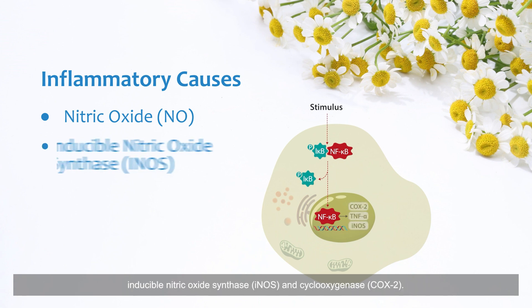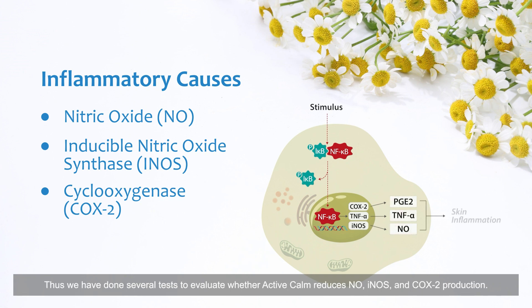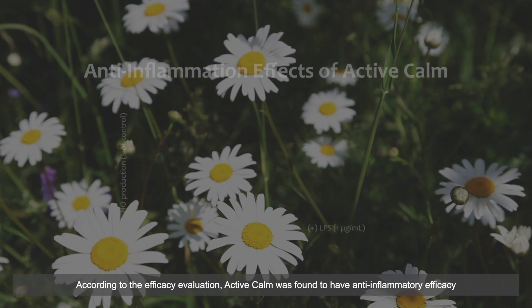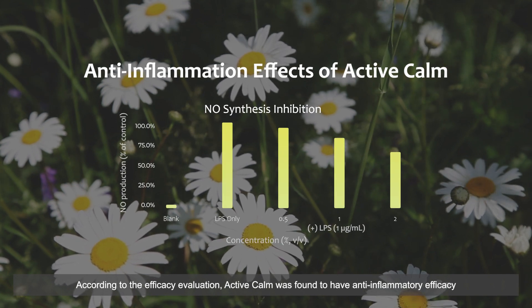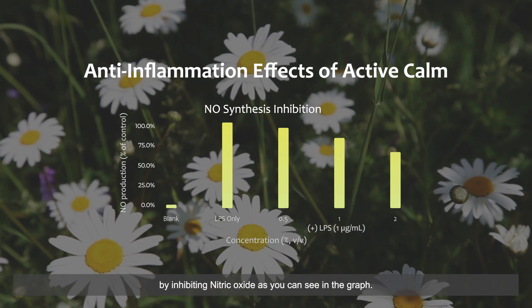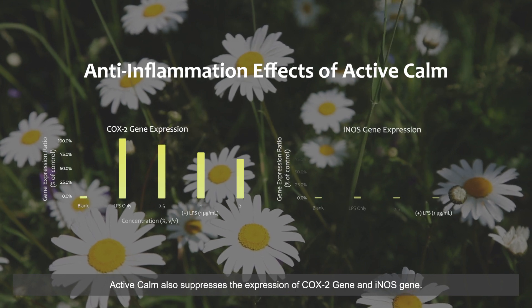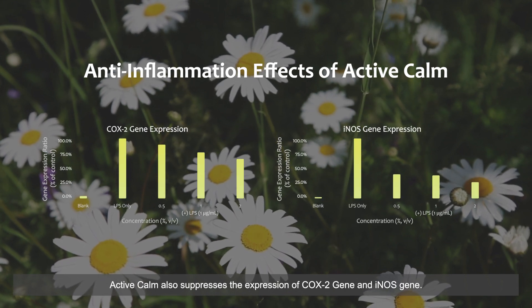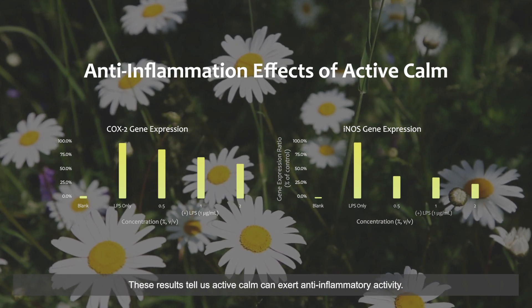This inflammatory response is mainly caused by certain pro-inflammatory mediators such as nitric oxide (NO), inducible nitric oxide synthase (iNOS), and cyclooxygenase (COX-2). We conducted several tests to evaluate whether Active Calm reduces NO, iNOS, and COX-2 production. According to the efficacy evaluation, Active Calm was found to have anti-inflammatory efficacy by inhibiting nitric oxide. As you can see in the graph, Active Calm also suppresses the expression of the COX-2 gene and iNOS gene, demonstrating anti-inflammatory activity.